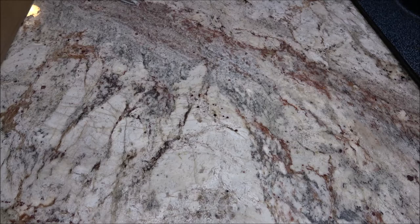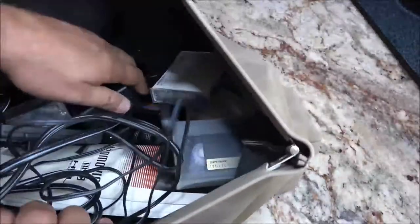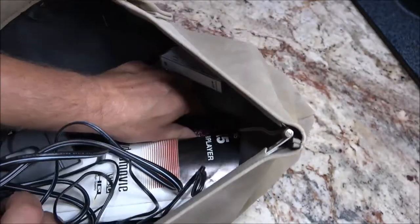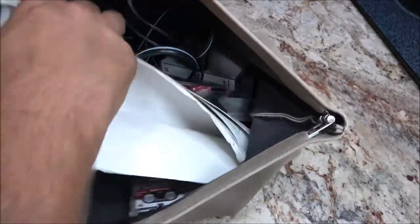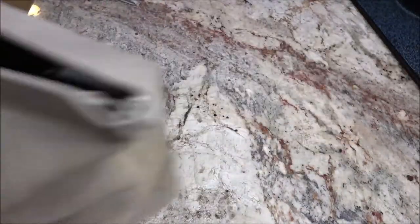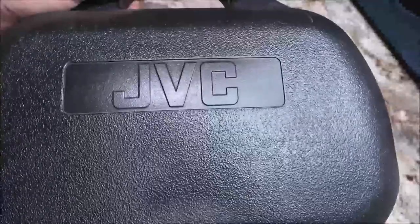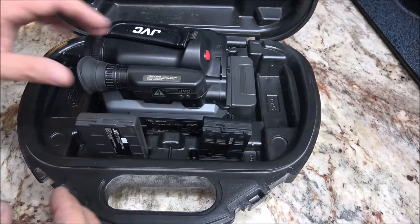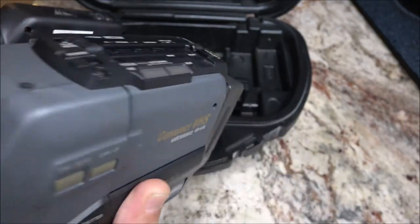I got this bag of stuff and it's got camera tapes in it — looks like two different kinds. There's a JVC adapter so you don't have to use a battery, and it's got a booklet and some little mini tapes. I got all this because I ended up getting this camcorder — monkey saw it too. I just like these vintage old little compact VHS camcorders. I don't care if it works, I just like it.